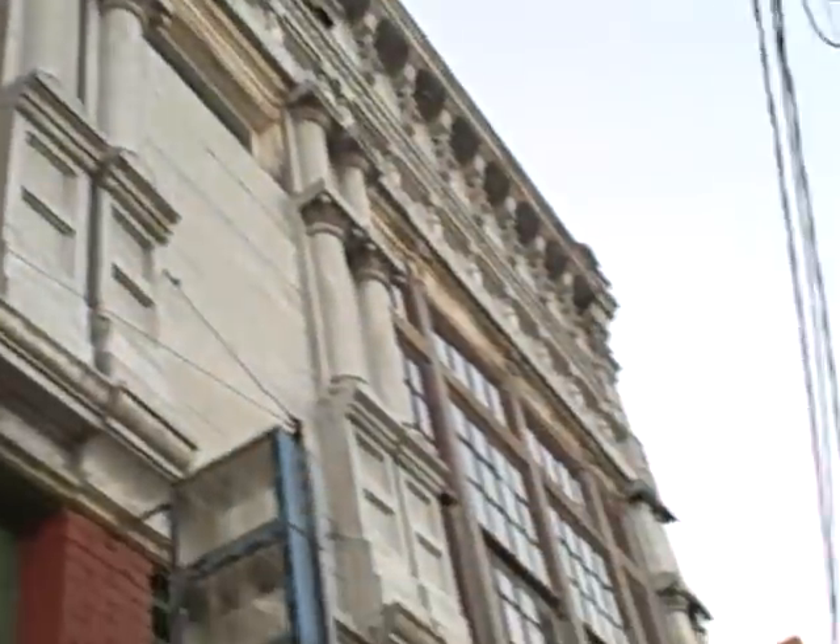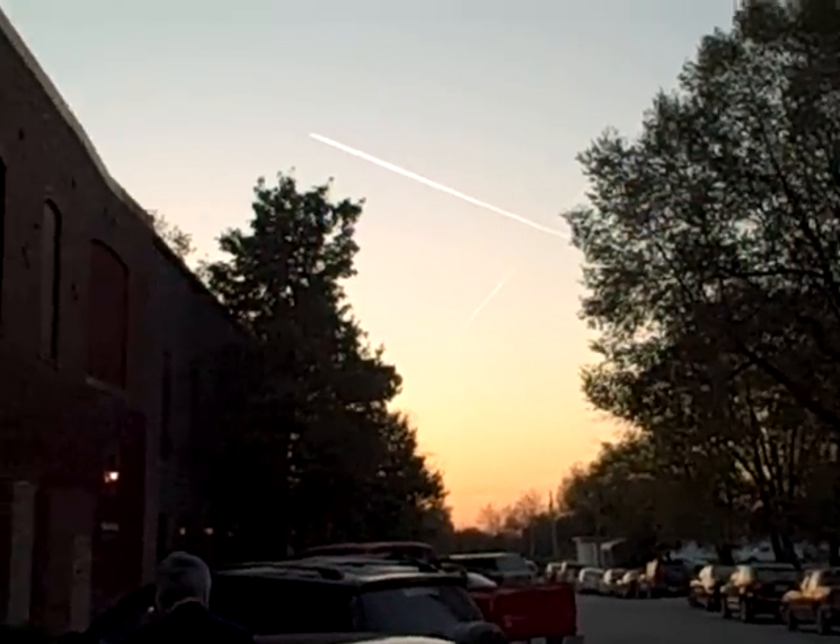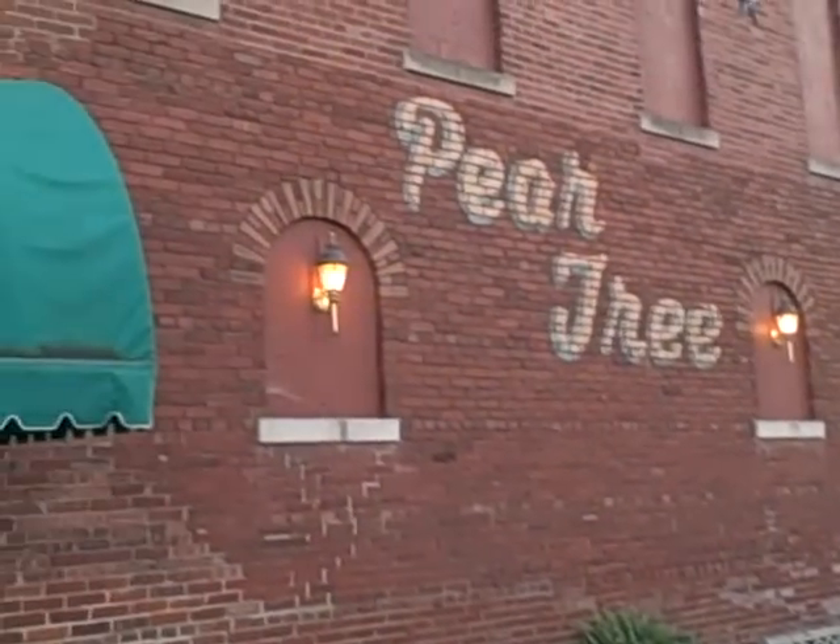We're headed down the street to the Pear Tree. As the sun sets in beautiful Bevere, here we are. We've arrived. Let's go on in.